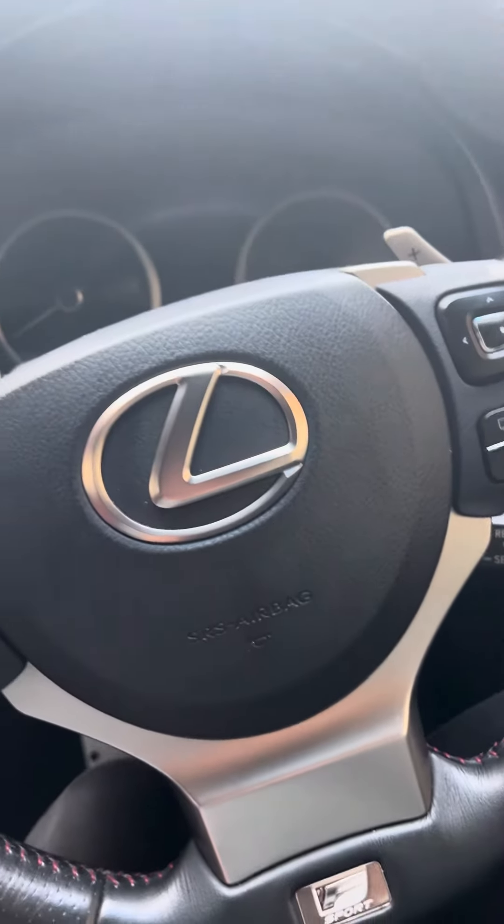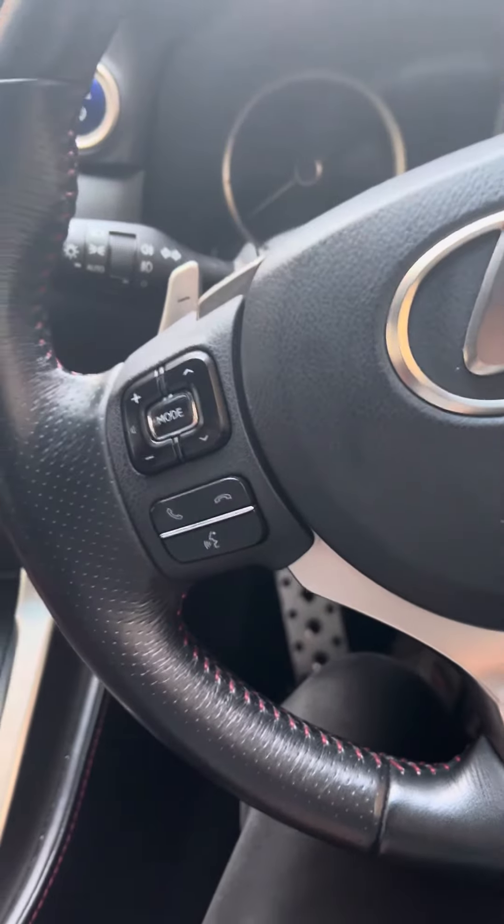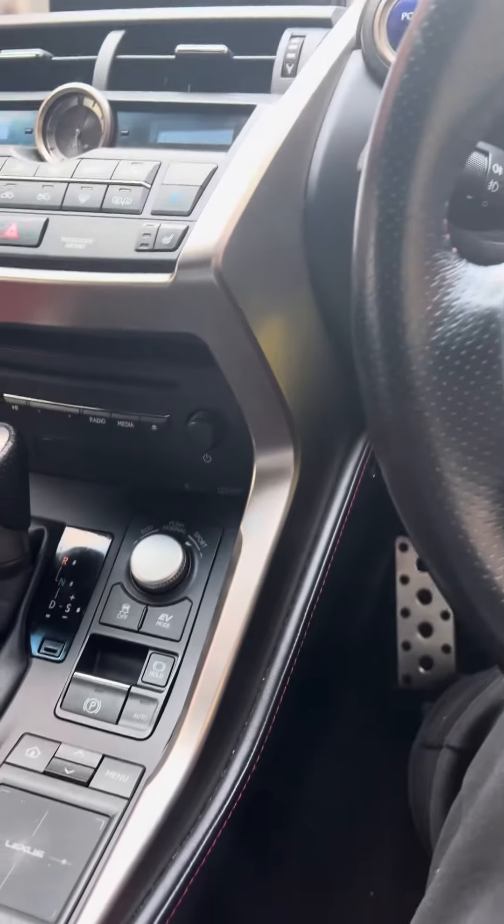Hi all, this is a Lexus NX and today I'm going to show you the hidden sunglasses compartment that I didn't realise was there until after I purchased the vehicle.